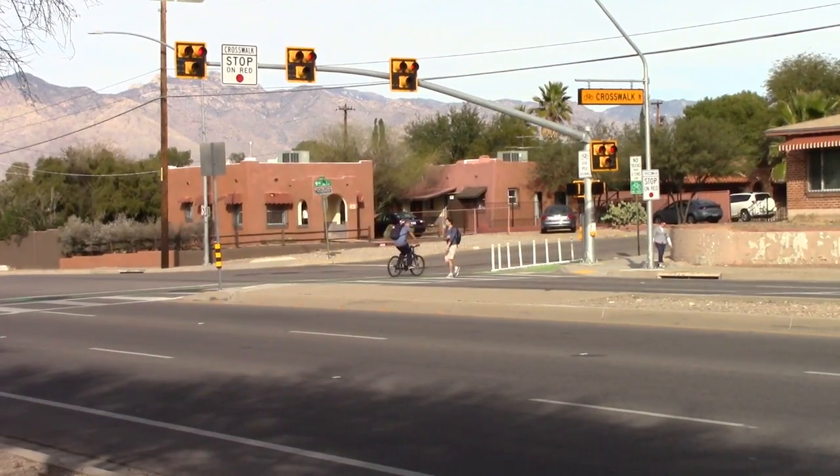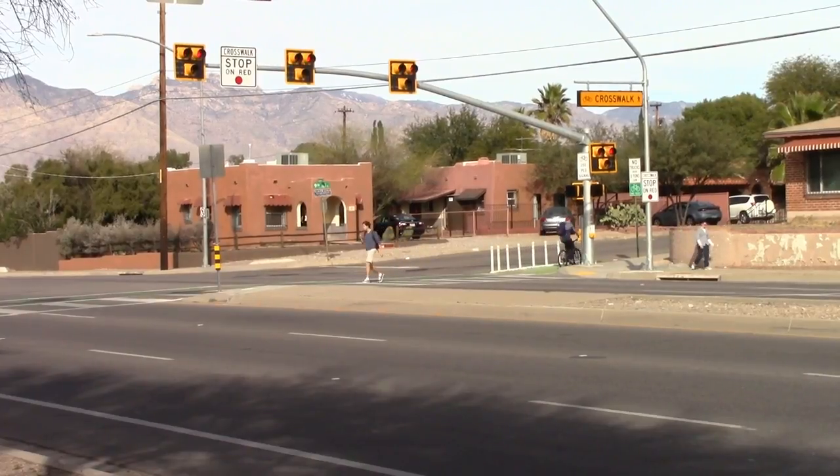Once you come up to a HAWK light, you can see that HAWK light from any feet away. Whether it's activated or not, you see that there's a possibility that somebody's going to cross there. Just because they push the button doesn't mean they're going to be crossing right then. They've got to wait for traffic to stop, and it gives them an idea if traffic is going to stop for them, and it gives them a safe route across.